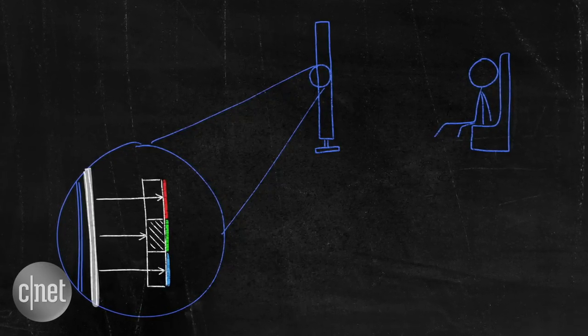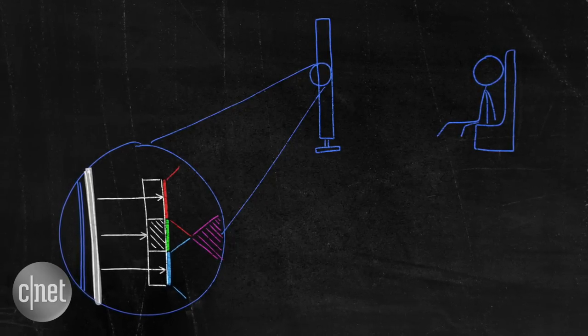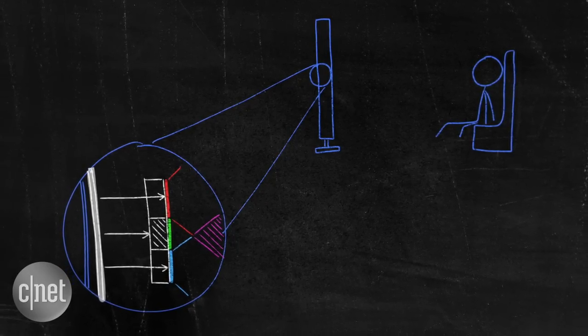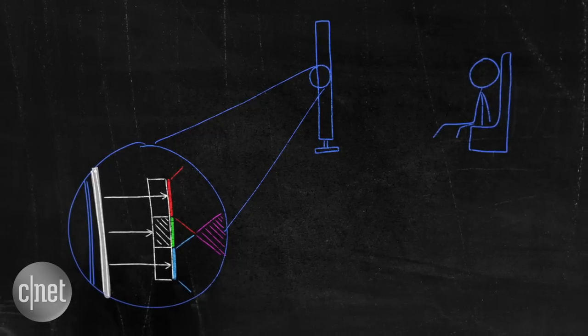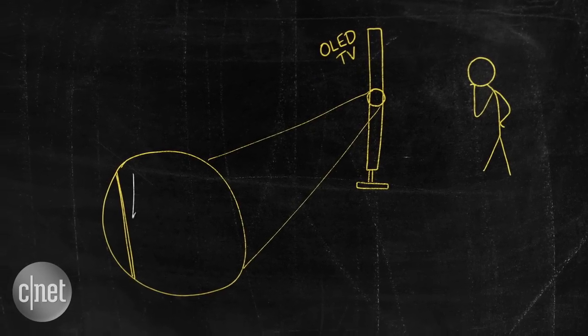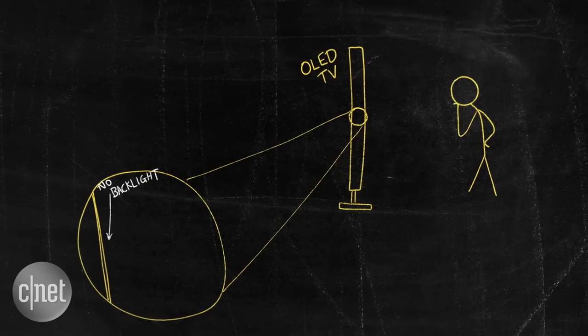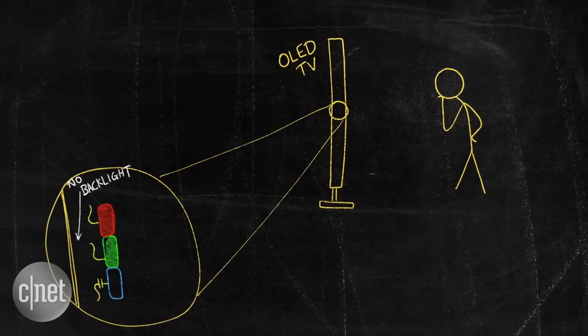Red, green and blue colour filters put over the top make up an individual tiny on-screen pixel capable of producing any colour, contributing to an overall visible picture on the screen. OLED uses that same colour combining principle, but the big difference is that there's no backlight. Instead, light is generated by organic compounds that glow when a current is applied.